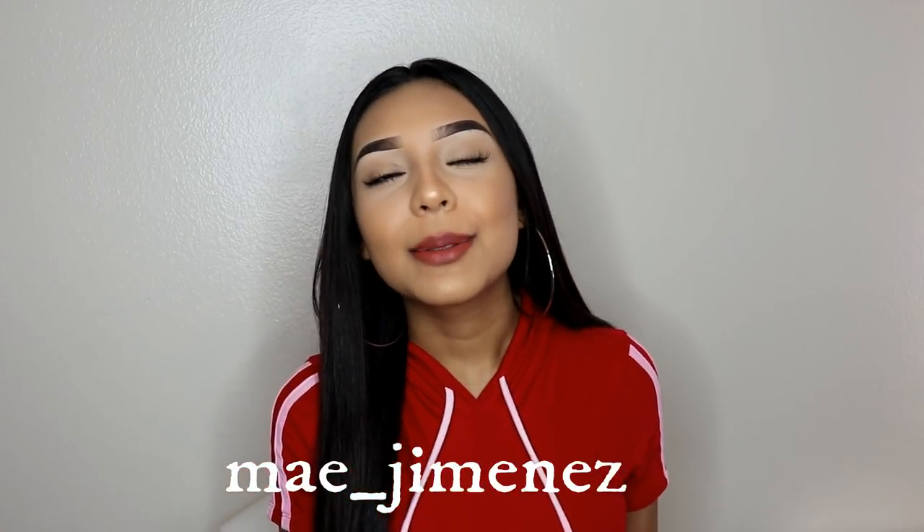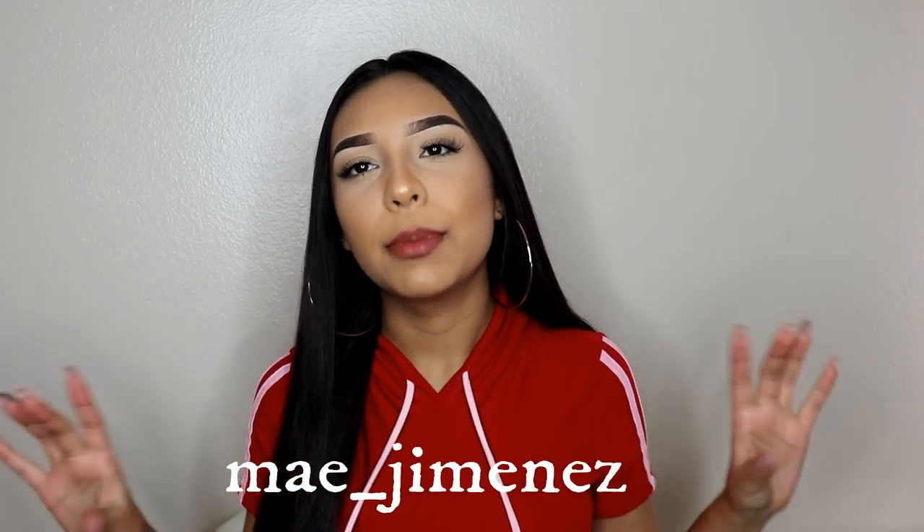Hi guys, welcome back to my channel. It's Maylee Jimenez, and if you're new to my channel, I'd love it if you guys subscribe down below and join the family, and also press that little bell button to notify you when I upload new videos. And if you guys have me on Snapchat, you guys would know — but if you don't, you guys should add me. My name would be right here.